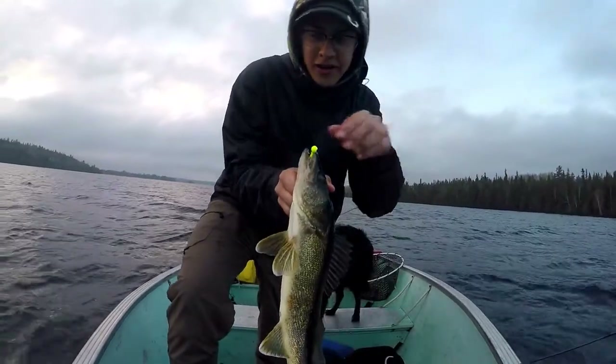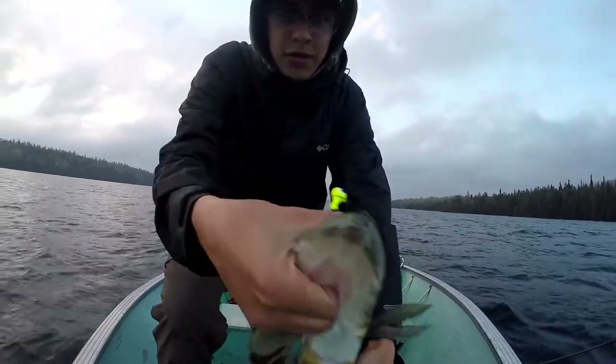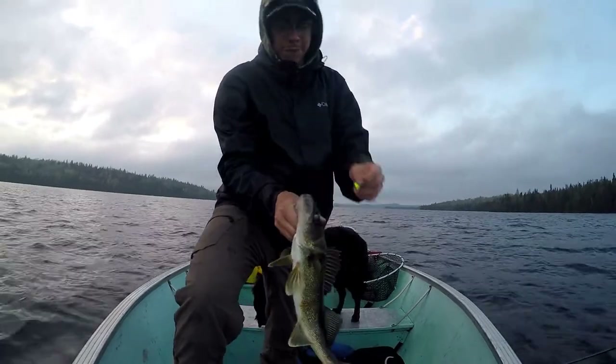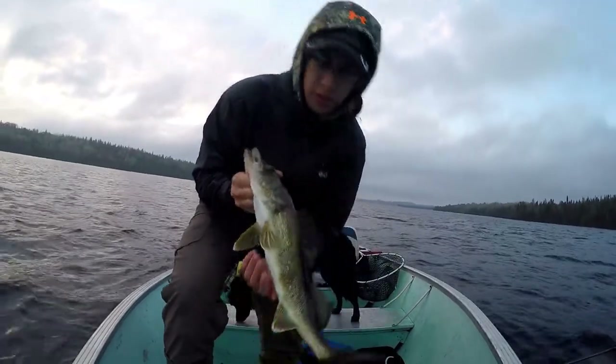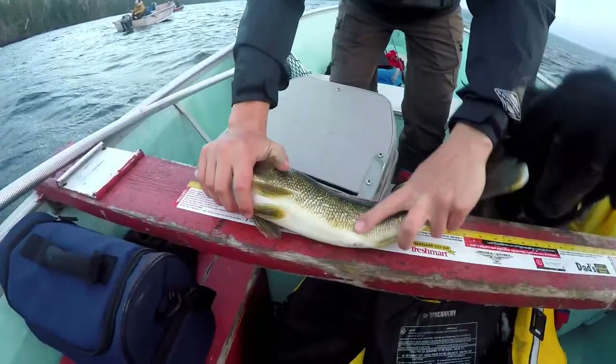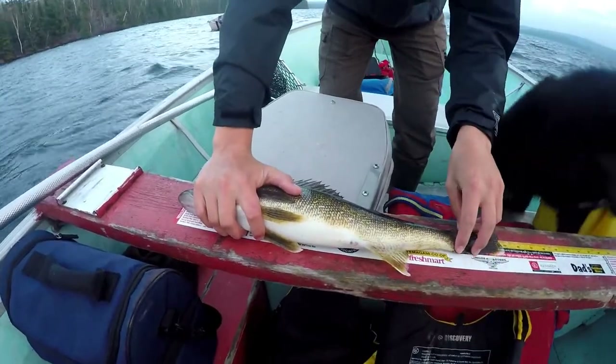Another really nice walleye — definitely still got a perfect hook set on him, got the jig right there. Yeah, it's probably another 18-19 inch... he's a 20 incher!